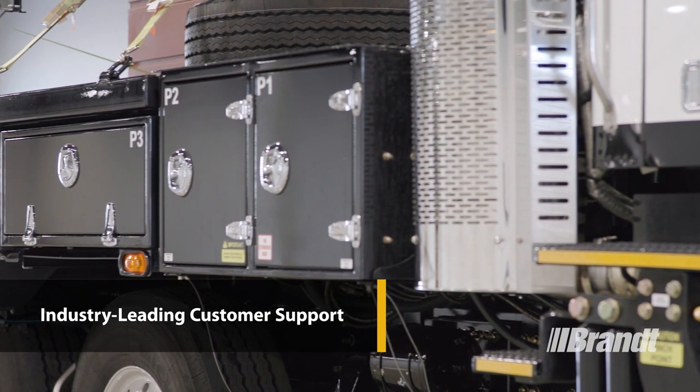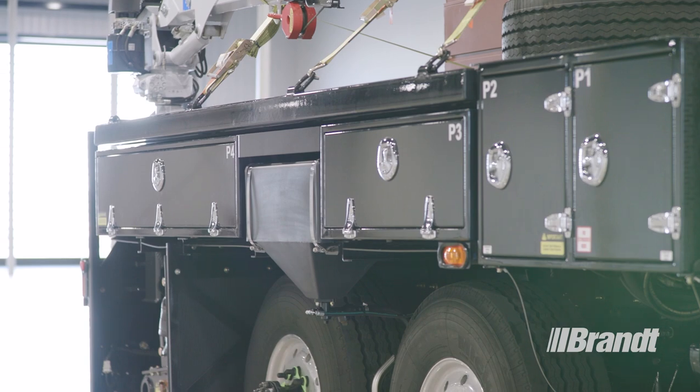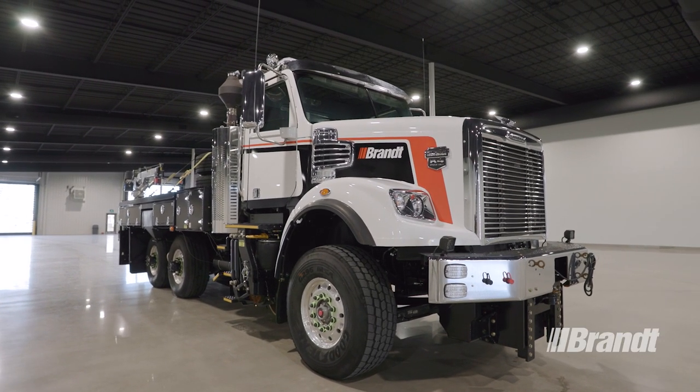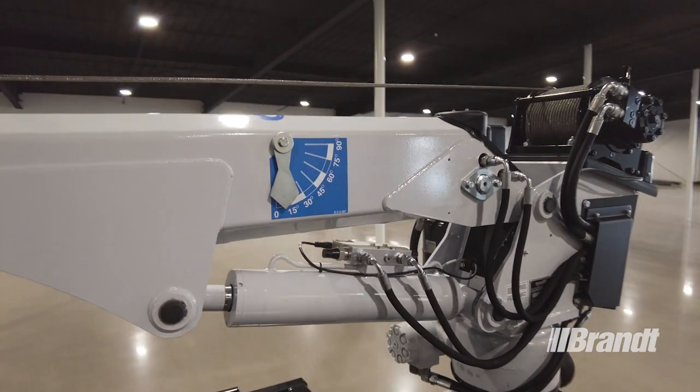For support wherever your work takes you, Brandt delivers a strong domestic and international dealer network anywhere you go. Plus, Brandt has a true 24/7, 365 customer service center staffed by specialists, so you can access superior service anytime you need it.